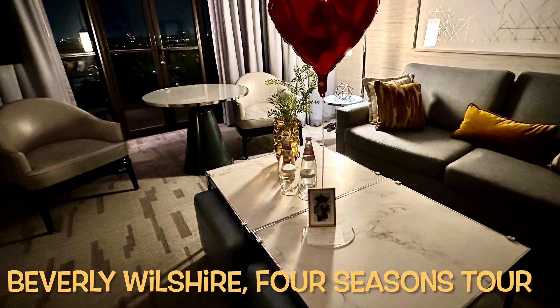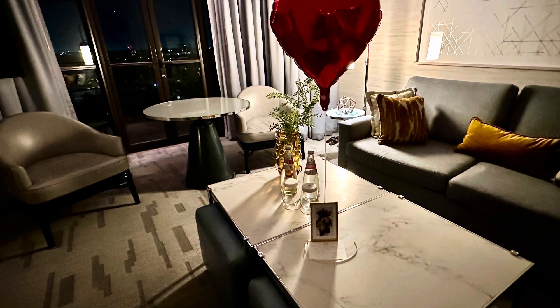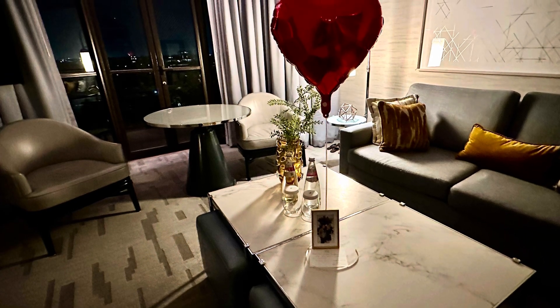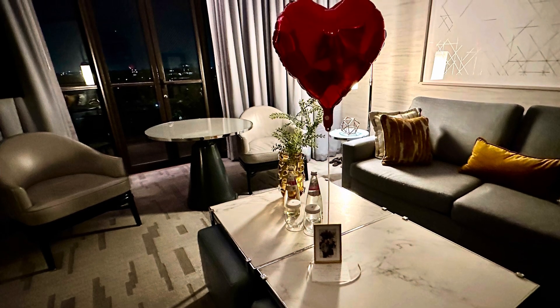Welcome to the Beverly Wilshire, a Four Seasons Hotel. Today we're going to take a look in a one-bedroom suite, the pool area, the spa, Cut restaurant, and a whole bunch of other fun things that you'll find when you stay here.